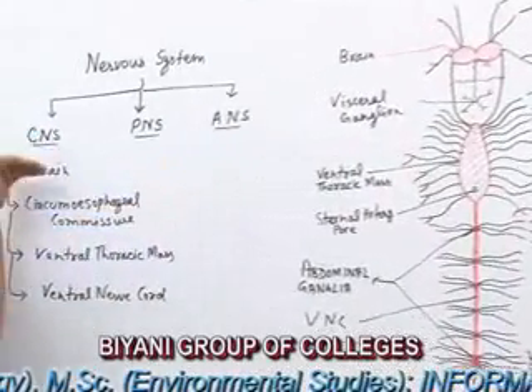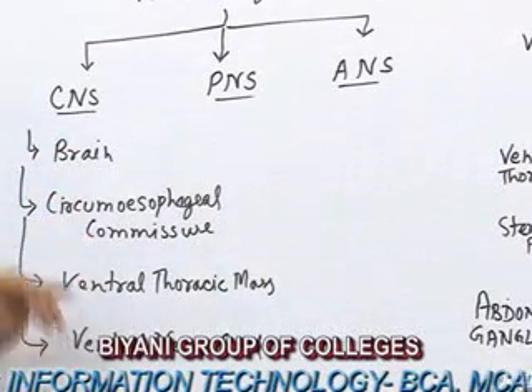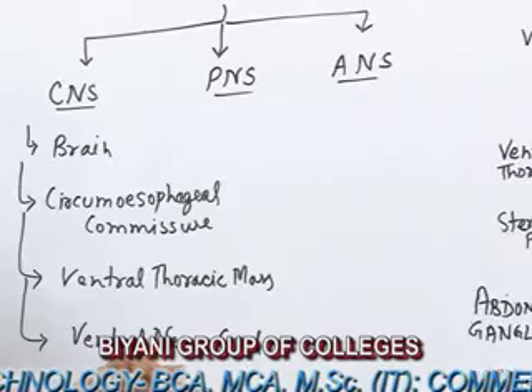The Central Nervous System consists of four parts: Brain, Circumesophageal Commissure, Ventral Thoracic Mass, and Ventral Nerve Cord.